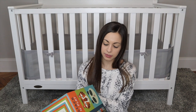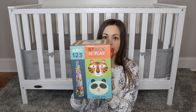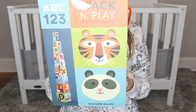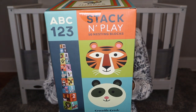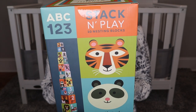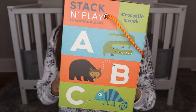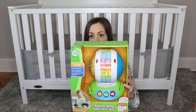Next, from TJ Maxx for $10, are these stacking nesting blocks. They have animals, numbers, and letters on different sides so you can stack them up. My niece has these and always loved playing with them, especially when she was younger. They're for six months plus and there are 10 of them. I wanted to get these for Brynn — I think she'll have a lot of fun, and I'll be able to teach her different letters and numbers.